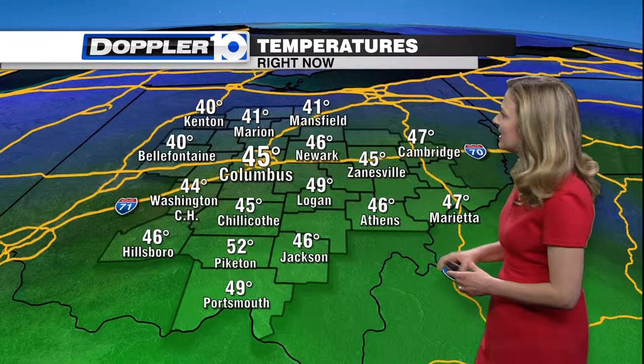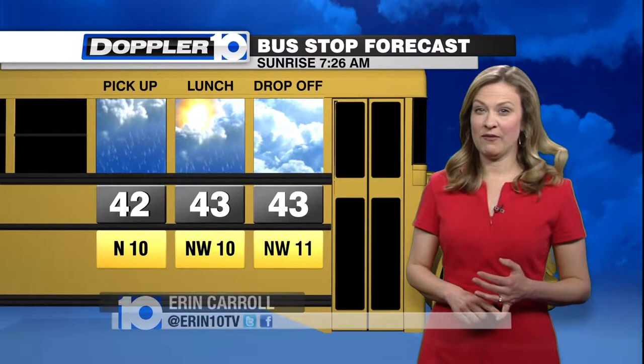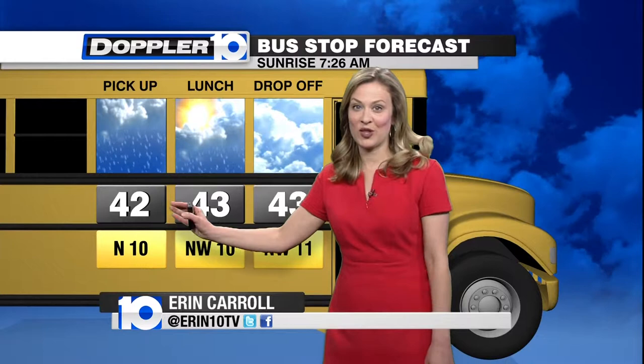41 in Marion, 41 in Mansfield, 46 in Athens, 44 in Washington Courthouse, 45 in the Capital City, 40 in Bellefontaine, and 40 in Kenton as well. The average high for this time of year is 55 — we're running about 10 degrees below average. The morning lows aren't too bad for kids waiting at the bus stop, but they're certainly going to have to prepare for those showers and a few isolated rumbles of thunder.